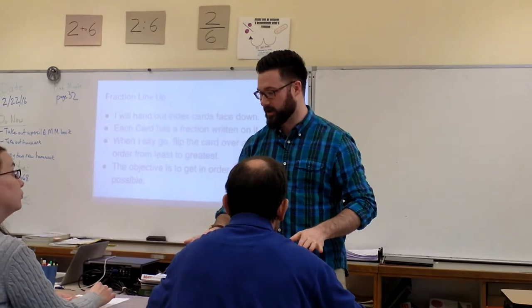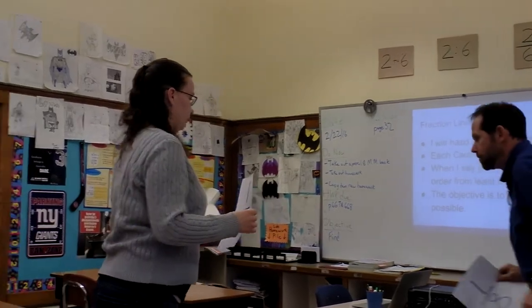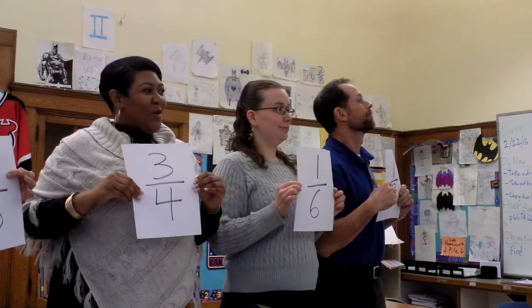Okay, go. Where in order? Fantastic. Nice job, guys.